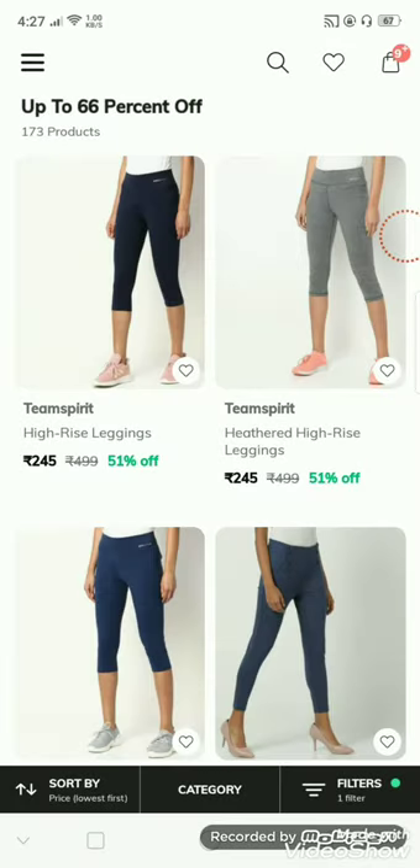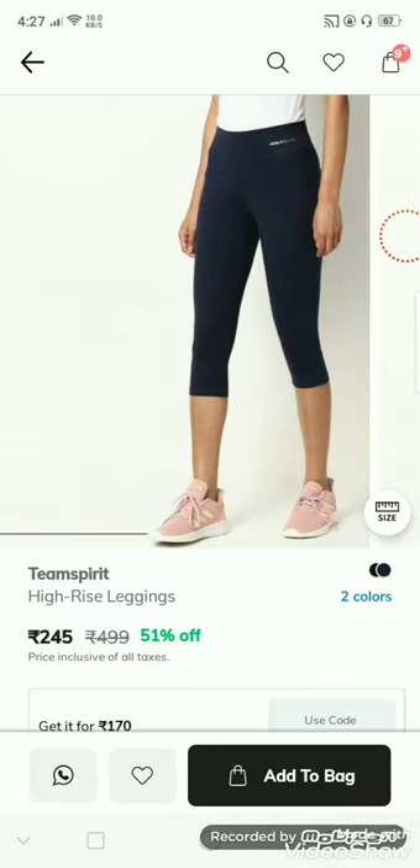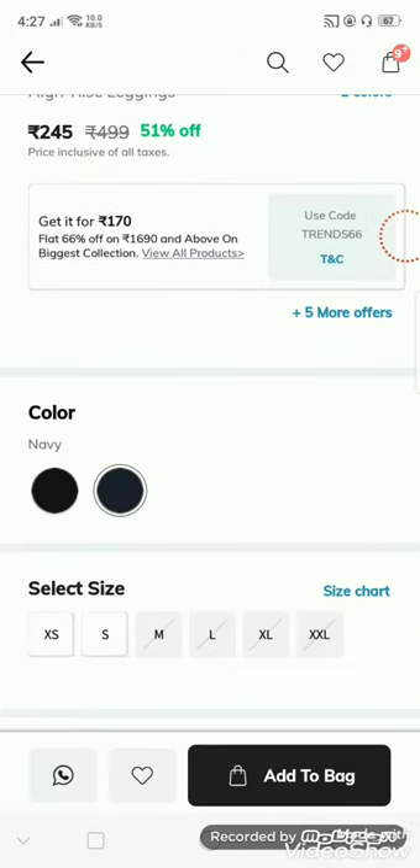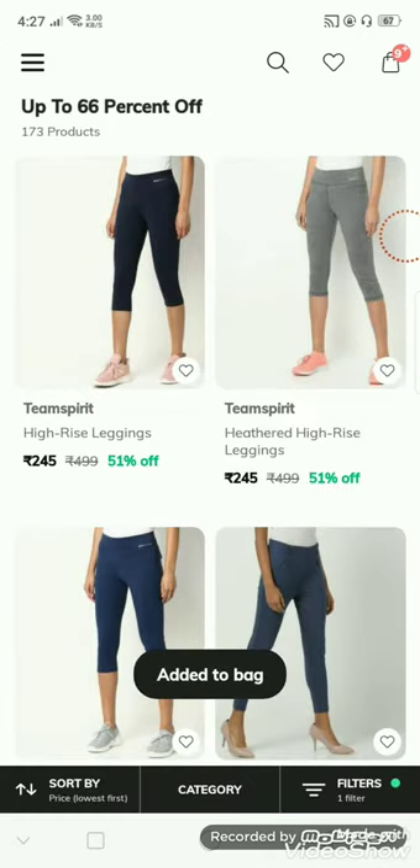Click the apply filter. Click the sort by lowest price first. You have 73 products at 66% off. Click the card and add the products from your cart.